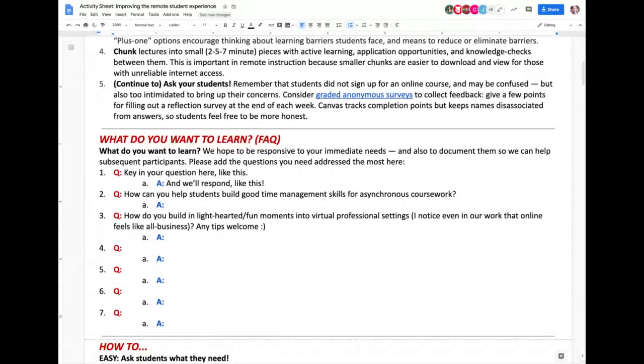Editing is another reason to chunk videos into smaller pieces, so you don't have to redo the whole 50-minute lecture — you can just redo that two-minute chunk. The smaller the pieces, the easier things are to handle and to download.